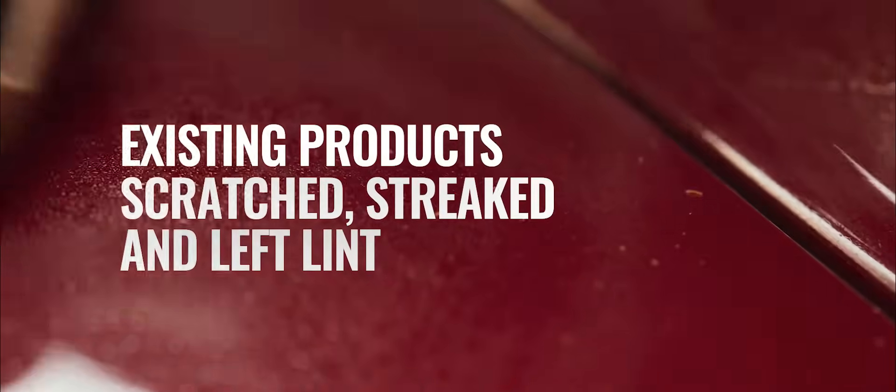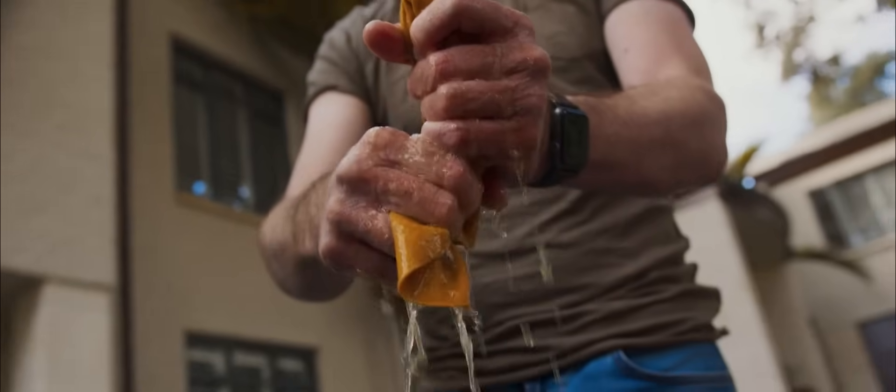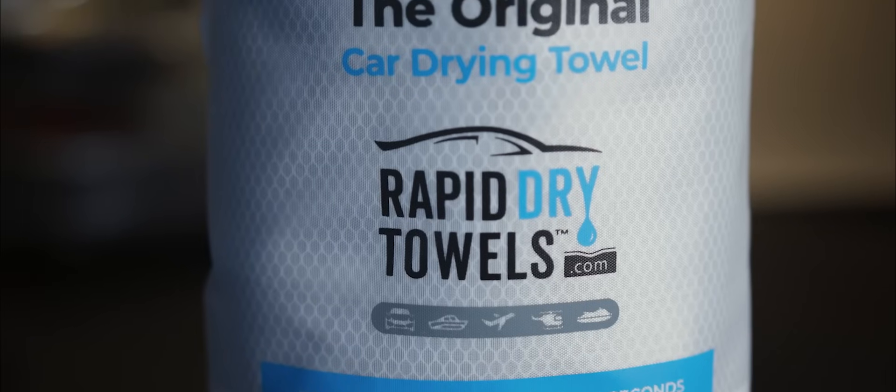They scratched the cars, left lint, streaks, and usually took over 20 minutes to dry. I couldn't find the drying solution I wanted, so I invented one: Rapid Dry Towels.